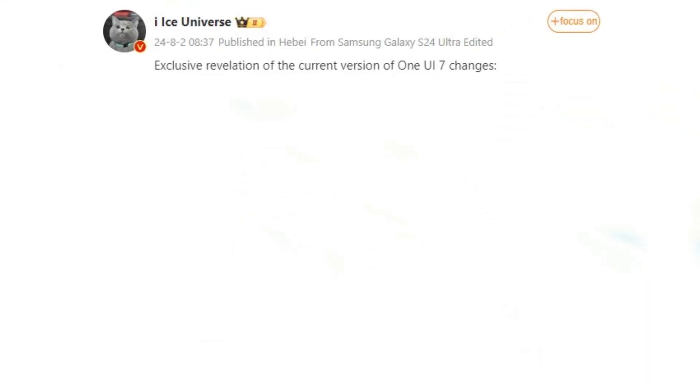Renowned tipster Ice Universe shared a list of these features on the Chinese platform Weibo. According to the tipster, One UI 7.0 includes the following enhancements.